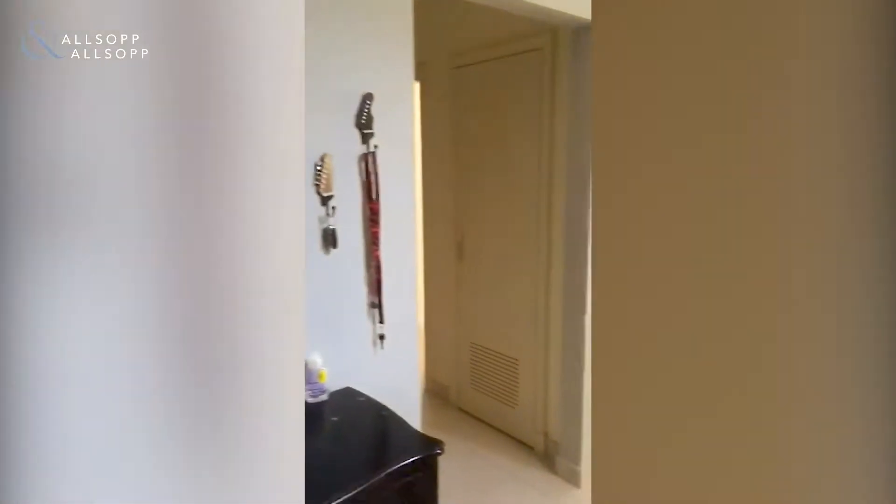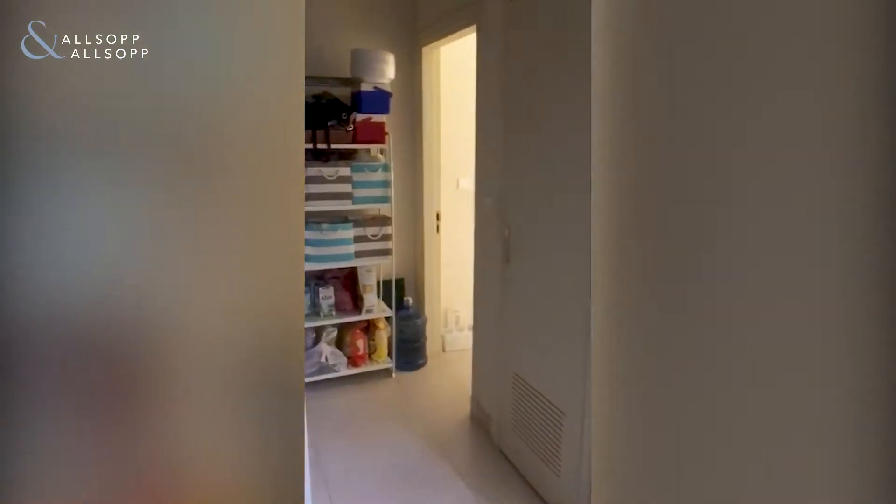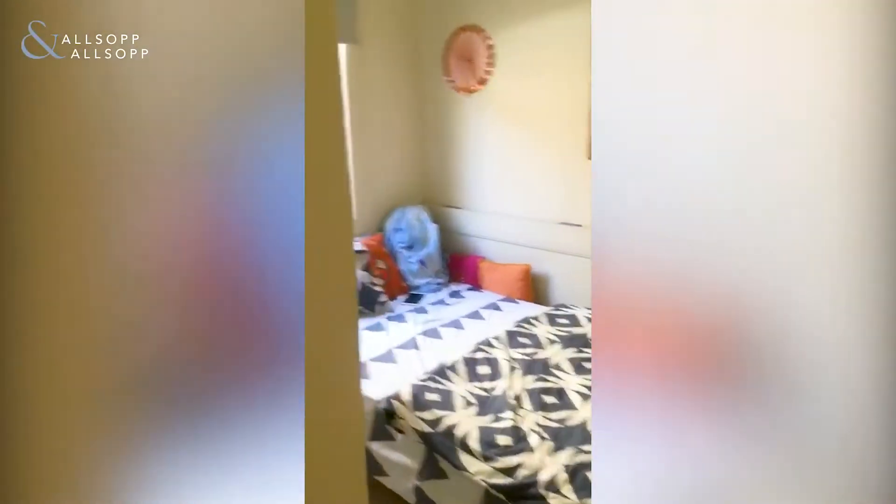This unit features white goods. As you can see, the hallway leads to the maids quarters, and there's also storage. Downstairs you have a guest bathroom — again, all very contemporary and modern.